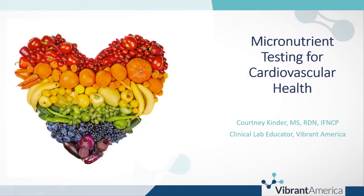We are live for our next session of the micronutrient workshop. I have with me today Courtney — it's Kinder, like kindergarten.